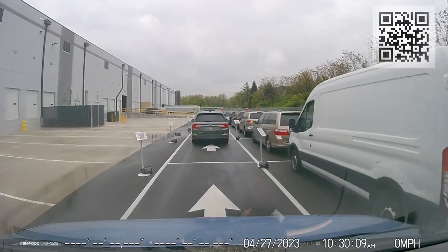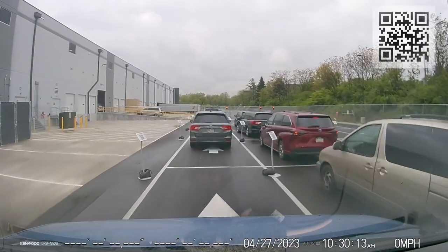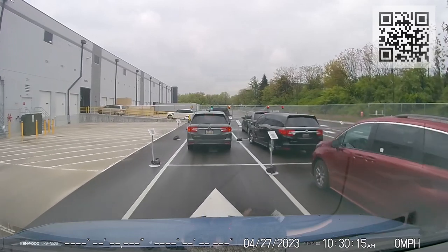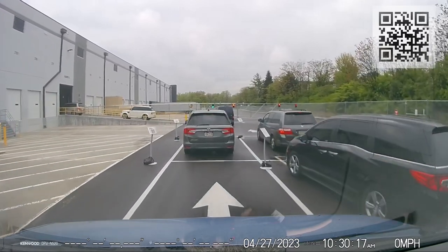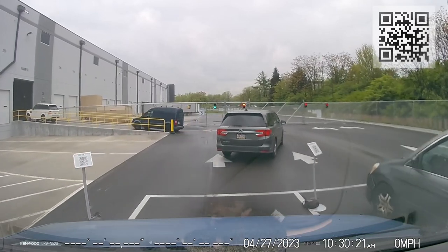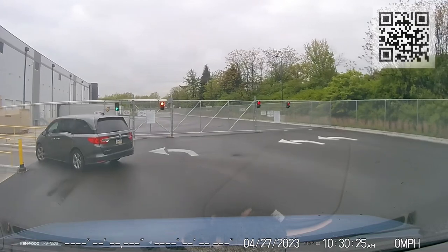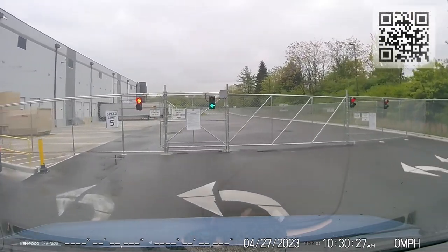Reason being, as you can see, when I put my packages into the vehicle to load my route, I'm indoors. So I don't have to be outside and deal with the elements when it's cold or when it's raining like today, because it's been raining all day. And that's the first reason why SHIP is better than Amazon Flex.